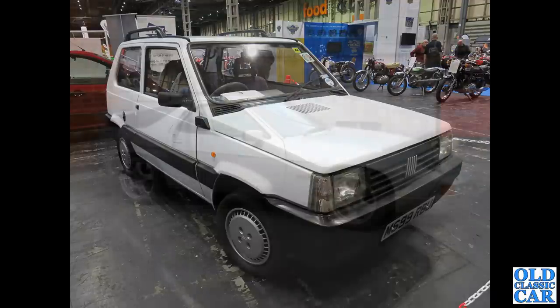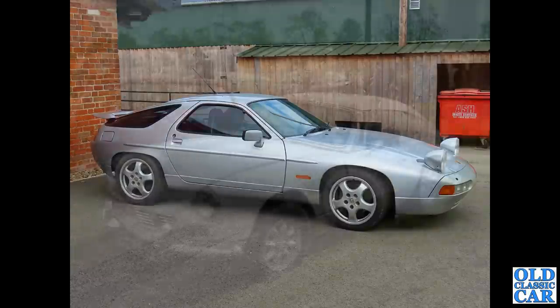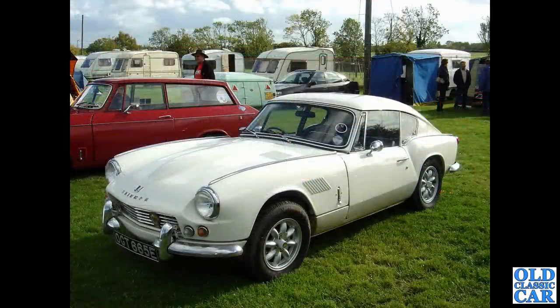Carrying on with all these classic hatchbacks, we have the wonderful Porsche 928. This is quite a late example — I do like these; they were Car of the Year back in 1978. This is a fairly late one, probably an S4, quite a handsome machine with a five-litre V8 engine, at least initially.